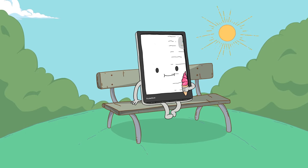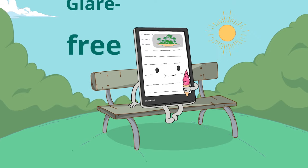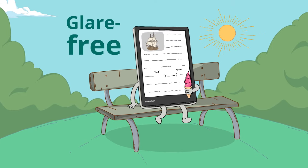And here is Pocketbook, a very special citizen. He is different. His screen remains totally glare-free, even in the brightest sun.